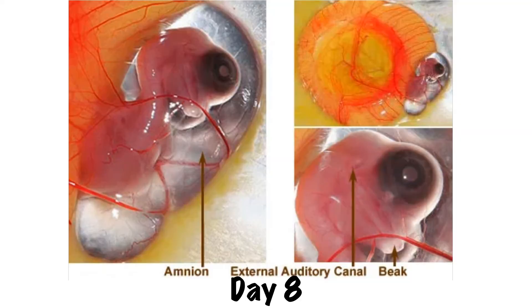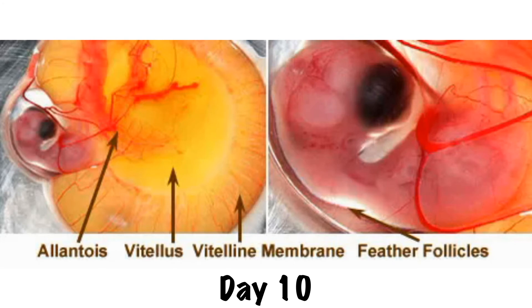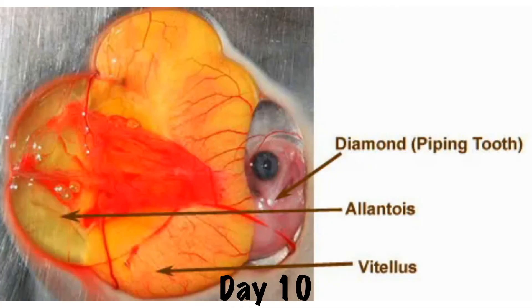By day eight, the chick's eyes now have color to them. His beak's upper and lower parts, as well as his wings and legs, are defined and distinct, and his ear canal opens. Day nine brings the appearance of claws and his first feather follicles begin to develop. On day ten, the nostrils are now developed and we can see some growth of eyelids. His limbs are growing longer and begin to be covered in feather follicles. Lastly, we see the appearance of the egg tooth or pipping tooth, which he will use to crack the shell during hatching.